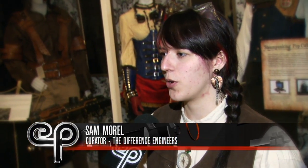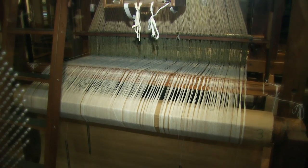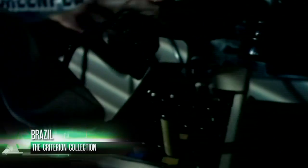The Difference Engineers exhibit at the Ontario Science Centre is a project by myself and two colleagues from the University of Toronto Master of Museum Studies program. I thought the public should have an idea of what Steampunk is. It's appearing more in film and TV, and I was lucky enough to meet up with two students who agreed it was a great idea, and so the whole thing began.